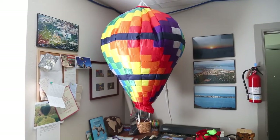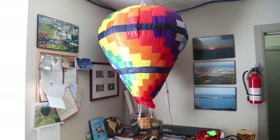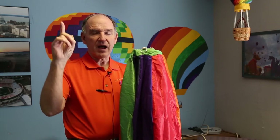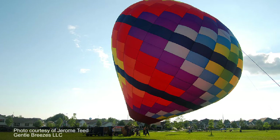A balloon flies because of the difference in the inside air temperature versus the outside air temperature. The hotter it is outside, the hotter I have to heat it to make it work. Once we lift off, hotter air will rise. So that's how that works.